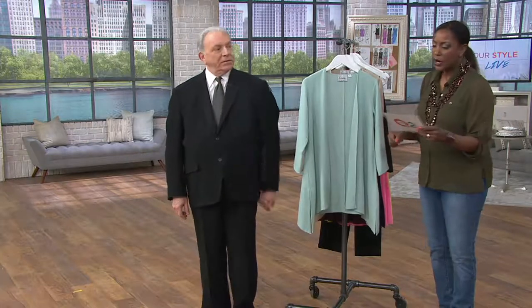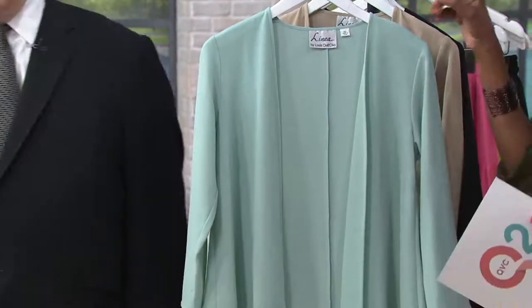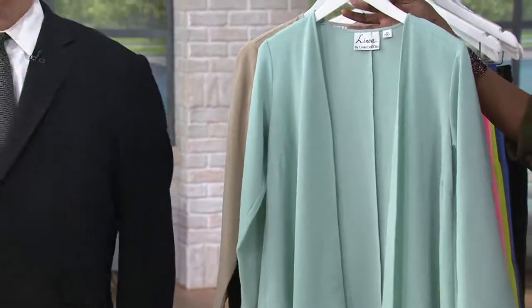$49.78 is the price right now. Tomorrow it'll be more. This is the first day we're presenting this, and we have four easy payments — that also expires at the end of the day. So it's $12.45 to get this jacket home.